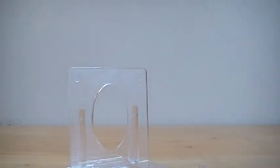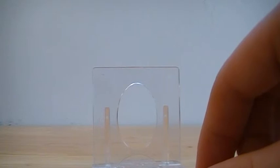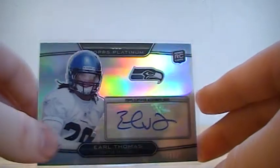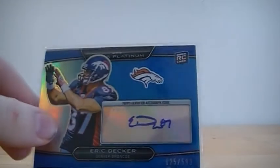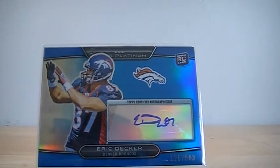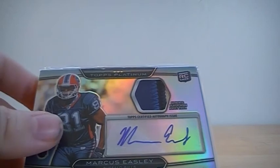Now onto the hits. I went in order of product and how great the box was. My worst box was Platinum, but there wasn't really a horrible box. The hits for Platinum were Earl Thomas rookie auto out of 1099, and Eric Decker auto blue refractor numbered to 599. My patch autograph was Marcus Easley, but at least it was a nice 3-color out of 100.